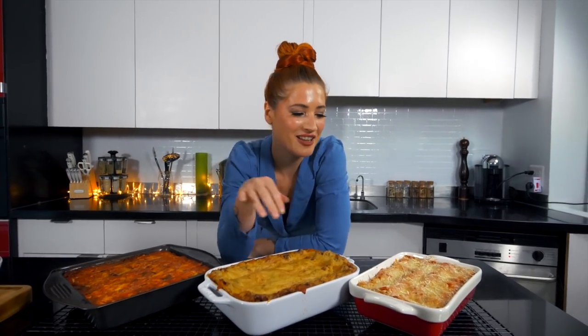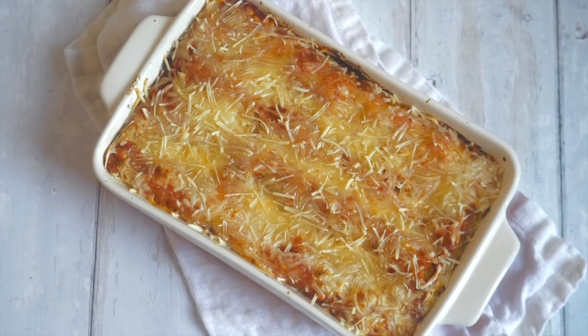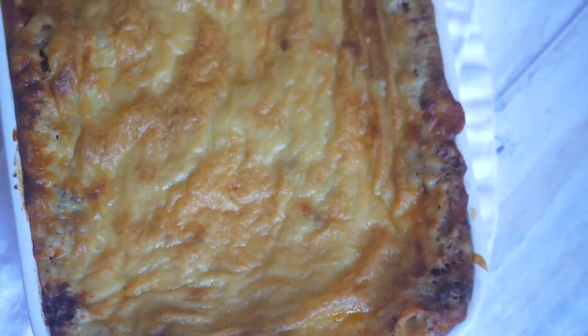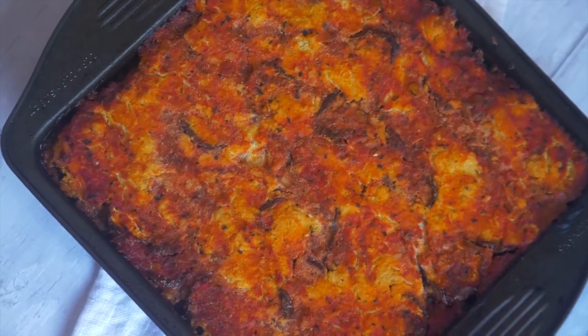We have our three lasagnas: Cheap Lazy Vegan, Avant-garde Vegan, and Caitlin Shoemaker. Let's start with Rose's. It's good. I would definitely make it — it's giving me everything I want from a lasagna without the time commitment of making twelve different things for different layers. It's a perfect weeknight lasagna — or something I'd bring to a dinner party where nobody else is vegan.